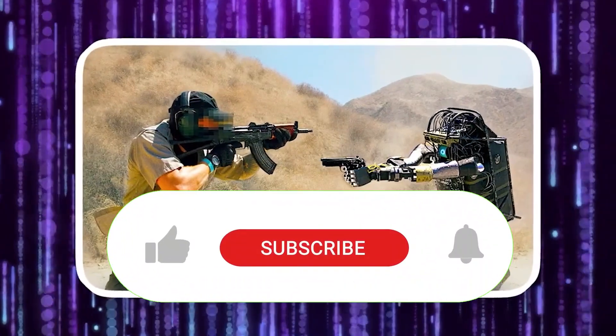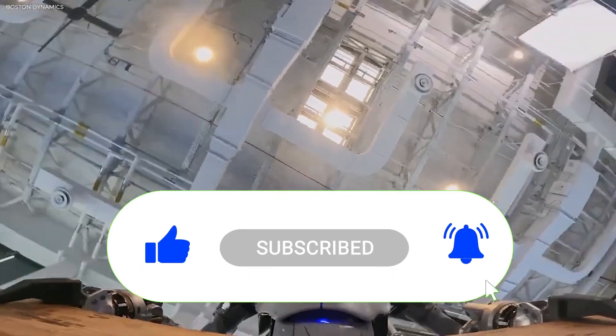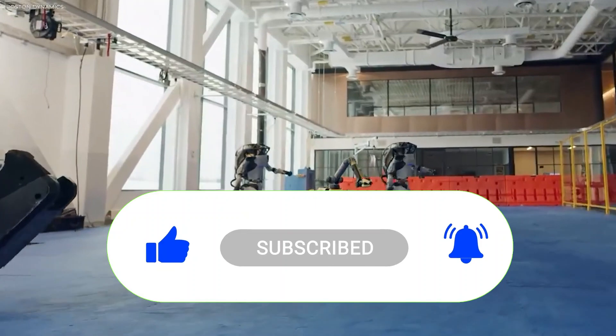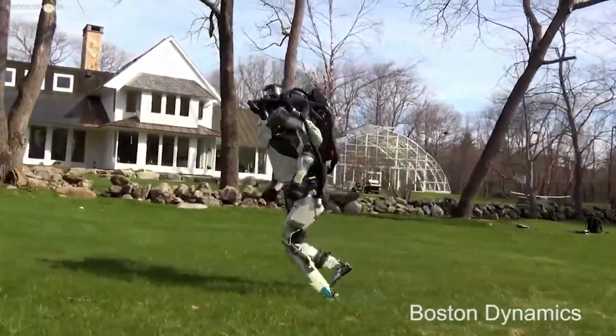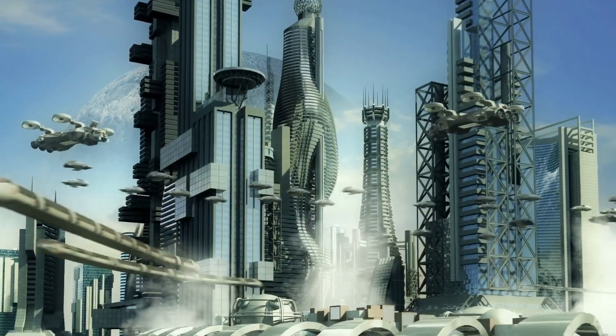Don't forget to like this video, subscribe to our channel, and hit the notification bell to stay updated on our future content. Until next time, let's continue to embrace the possibilities of robotics and automation in shaping a more advanced and interconnected future.